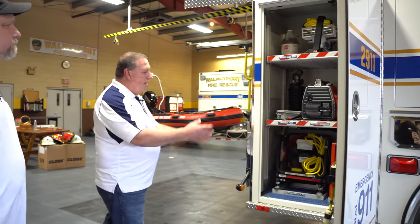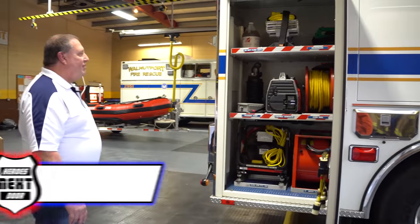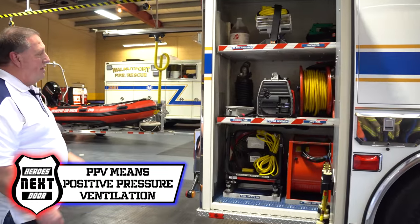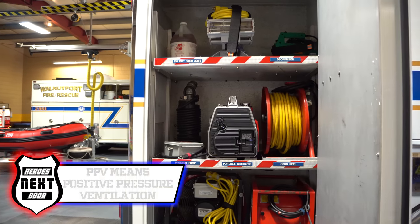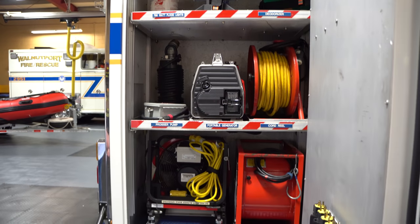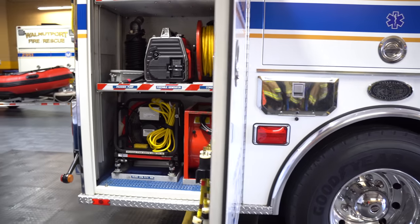Now we're on the passenger side. This is the rear compartment. Basically we have our exhaust fans — PPV fans, people call them all kinds of things — a portable generator, and some lighting. And there's tripod lighting on the back too.